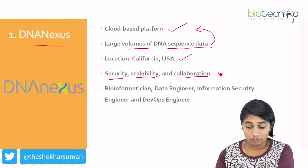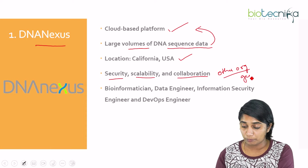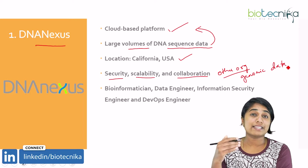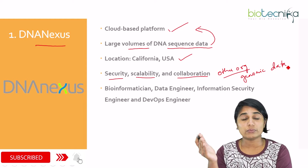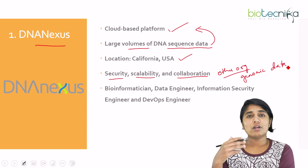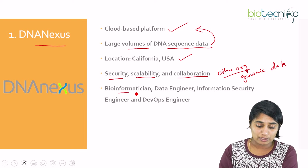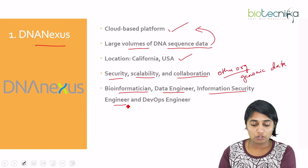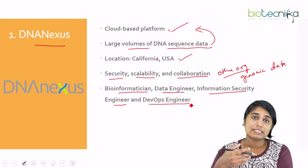DNAnexus mainly works on security, scalability, and collaboration with different organizations that work on genomic data. They help in securing, scaling up, and collaborating with genomics data. The types of jobs you can expect at DNAnexus include bioinformatics, data engineer, information security engineer, or a DevOps engineer.